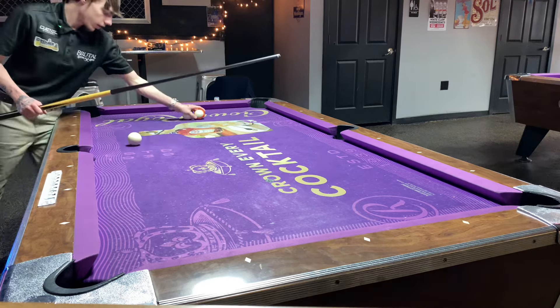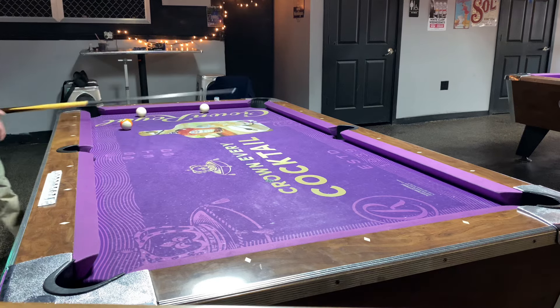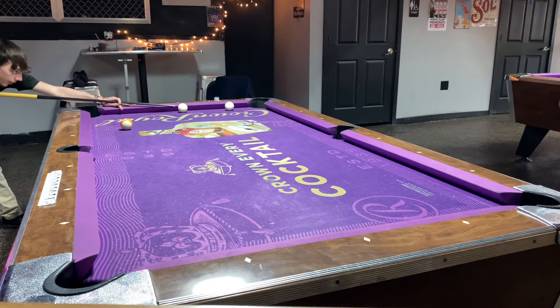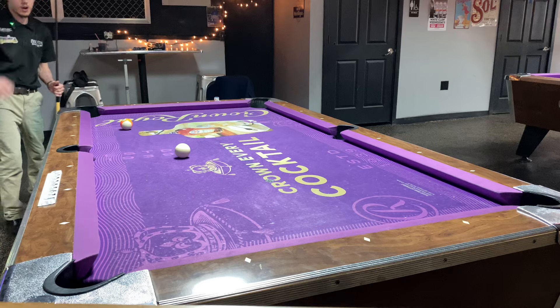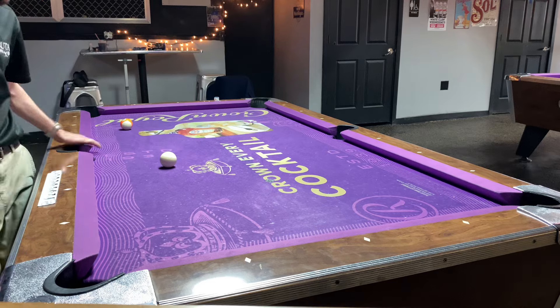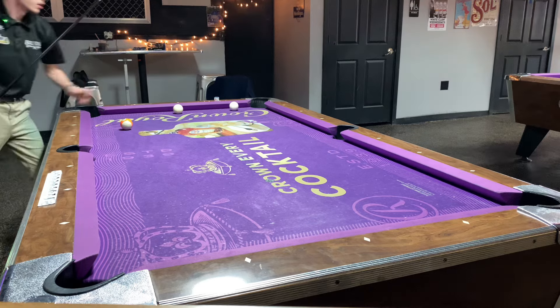The next shot I want to look at is the right-hand spin — almost the same shot, but we're going to pull up behind the 13 ball with inside English to show you how much this cue ball manipulates the angle. Now look at that — still hit it hard, it went down the table. This is probably the best shot right there. Inside English.